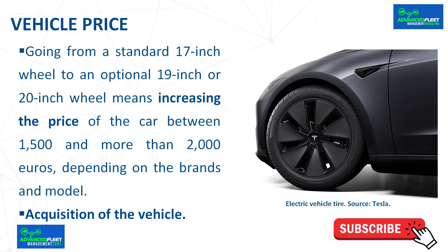Acquisition of the vehicle. In a fleet vehicle, the most important thing is safety, so it's always recommended to purchase premium brand tires or the second tier of premium brands. It is not recommended to purchase an electric vehicle with a larger wheel just for aesthetics, because it will increase both the price and the energy consumption of the vehicle.